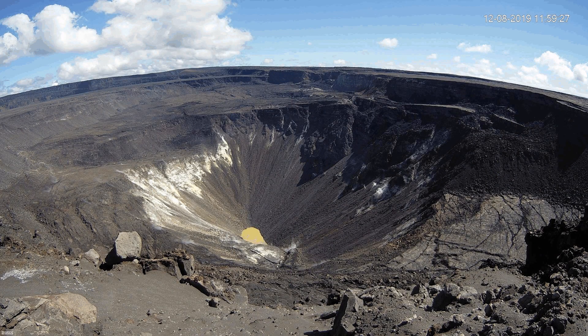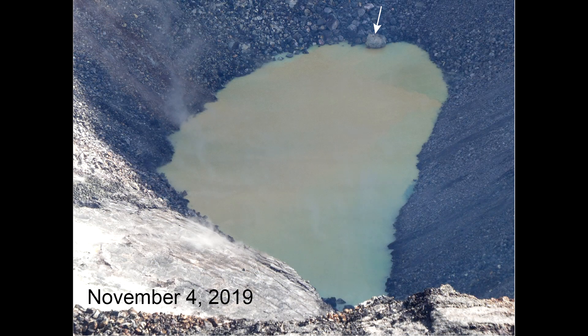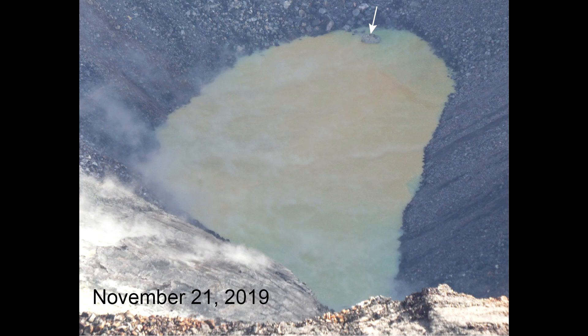Now for the Halema'uma'u Crater Lake segment of the report. There has been very little change in the status of the lake since my last update. The lake has proceeded to enlarge and develop at a steady rate. According to thermal imaging, the temperature has remained relatively constant at around 158 degrees Fahrenheit or 65 to 75 degrees Celsius. As of December 5th, the lake measured at 531.5 feet or 162 meters east to west and 239.5 feet or 73 meters north to south. The USGS states the water level is continuing to rise at approximately 6 inches or 15 centimeters per day.